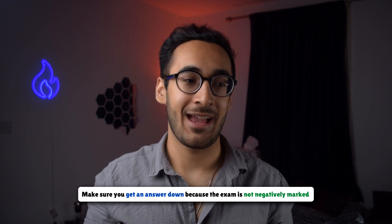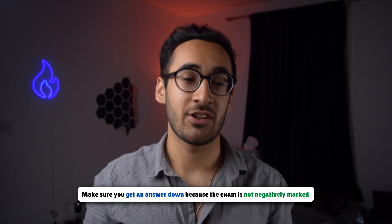If you have time at the end of the exam, come back to it and try again. But even if you don't have time, make sure you still put something down as the exam isn't negatively marked, so you still have about a 20% chance of getting the answer right even if you guess blindly. I'd recommend making some educated guesses by elimination, using the answers given in the multiple choice to work your way backwards.